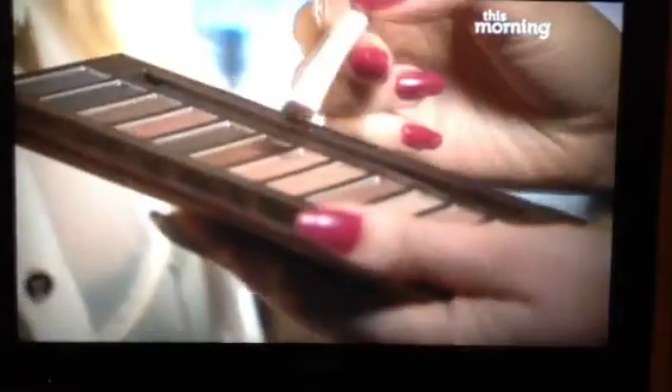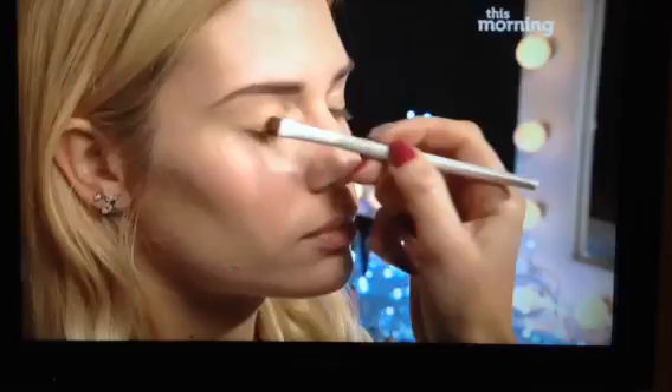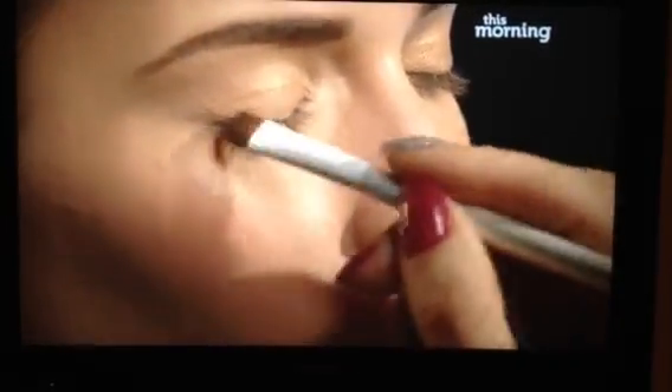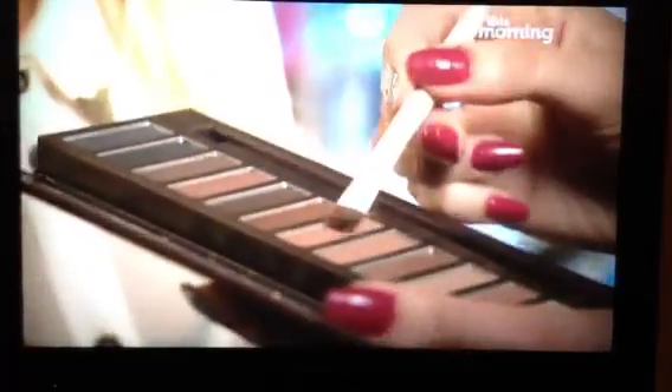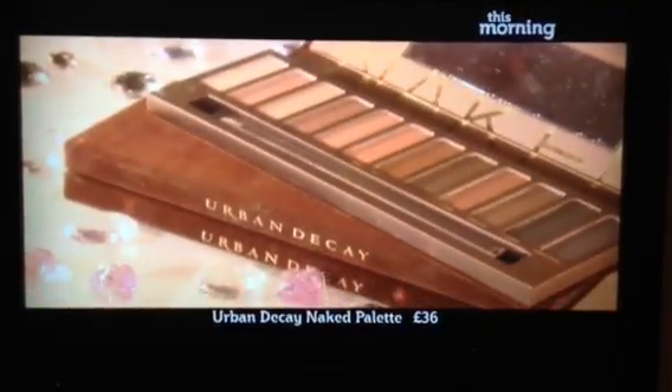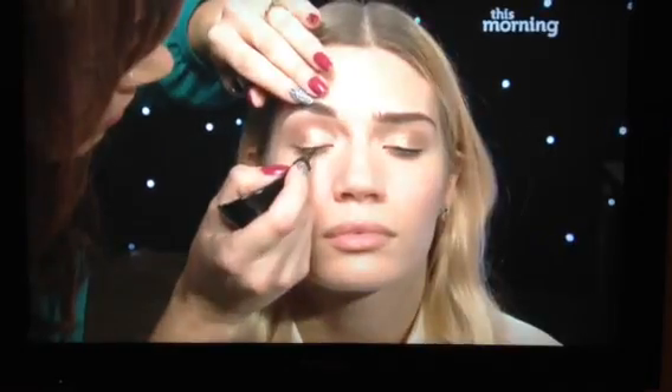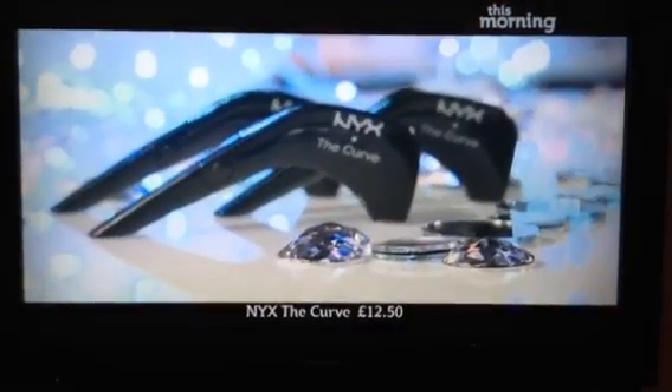Now you've got the perfect face, you can start creating the look. To transform yourself into a goddess, sweep gold shimmering eyeshadow onto the lids. Start with a lighter colour in the inner corner of the eye and blend a slightly darker shade into the outer corners. This palette by Urban Decay is fab, as there are 12 different colours to choose from. To really define the eyes, draw a line of black liquid eyeliner as close to the lash line as you can.